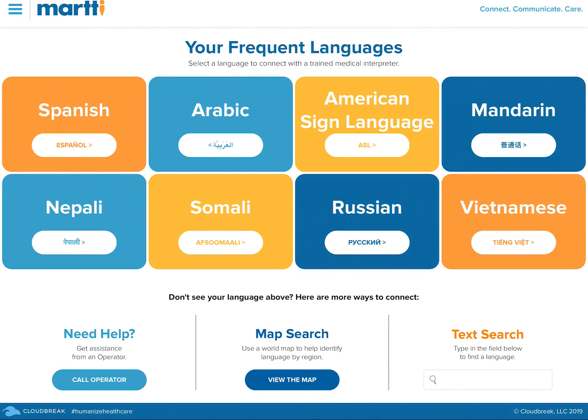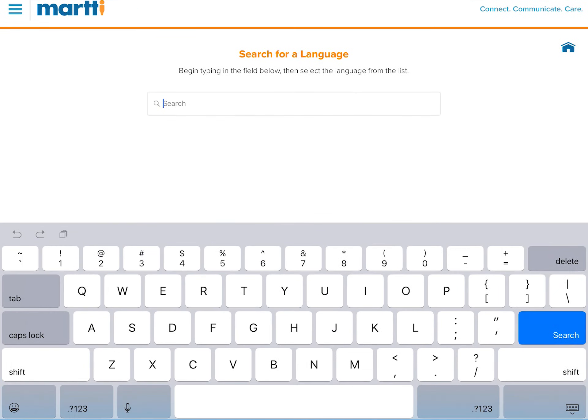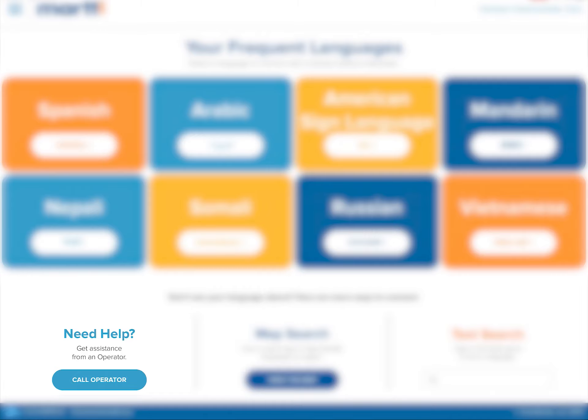If you would like to look up a language by name, begin typing into the text search field to view a list of languages. You can also call an operator, who can help in identifying a language or provide other assistance.